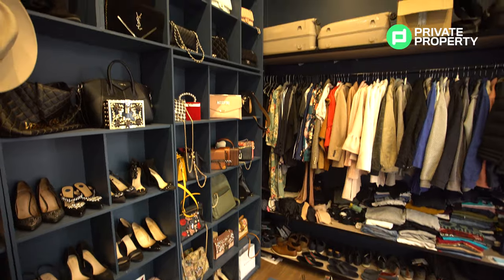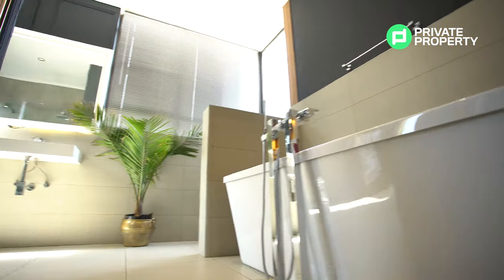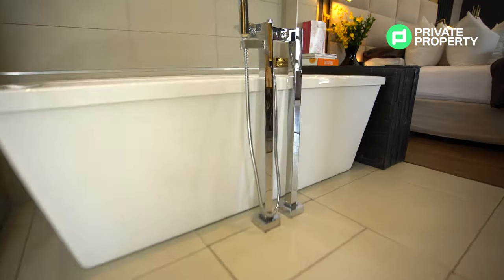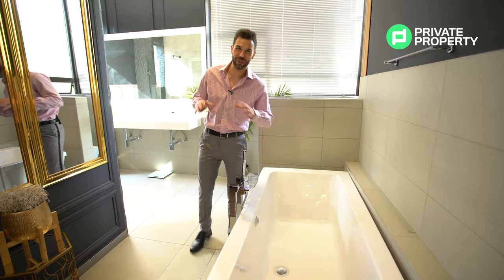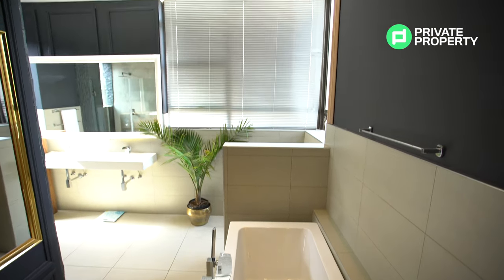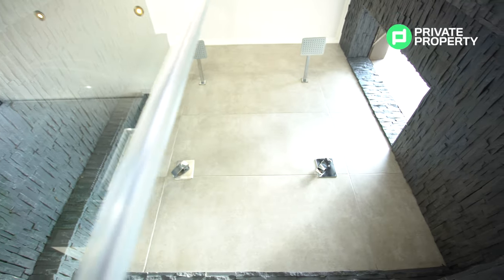That is not the only thing this bedroom has to offer. We've got an en-suite bathroom — what a bathroom this is. Look at this floating bathtub with external taps giving it that waterfall effect, making any bath in this house all the more special. You've also got a toilet with a soft-close lid and hidden cistern, a double vanity with an extra-length mirror, and — when we talk showers — what do you think of this flint-wall-lined double shower with two shower heads? This is luxury at its finest.